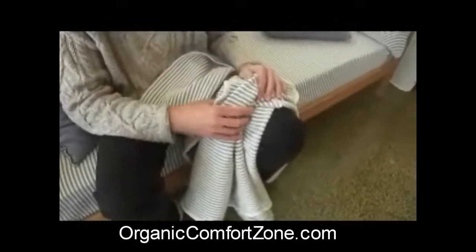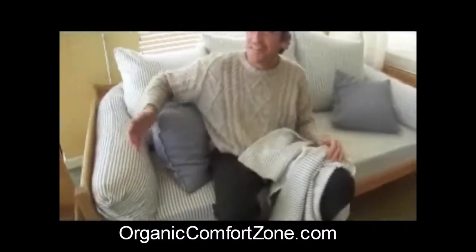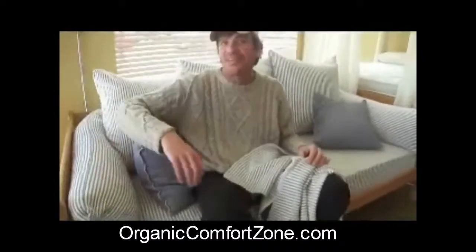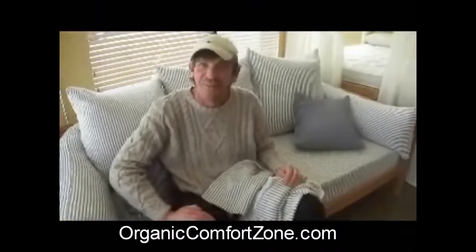Something nice to snuggle up in and enjoy. And as you can see, I'm sitting on our day bed — we also use it as one of our fabric patterns for that. If you have any questions, be sure to give us a call at 1-800-229-7571.